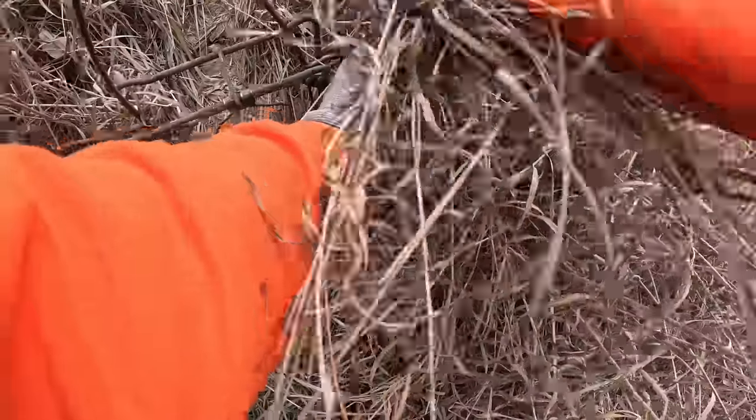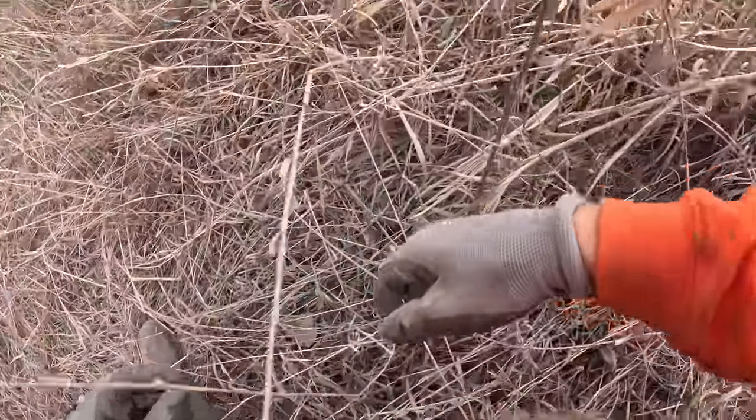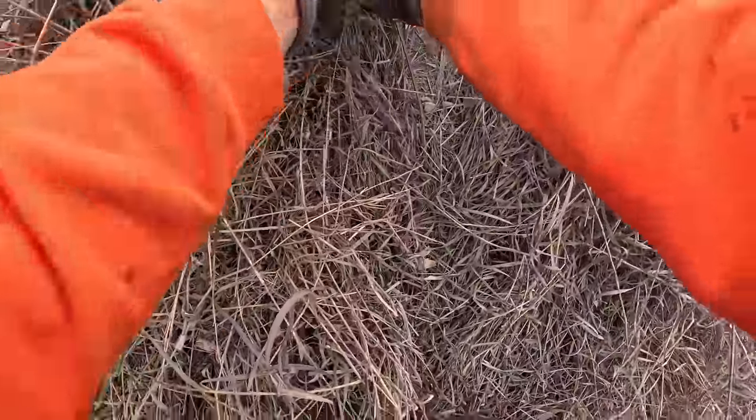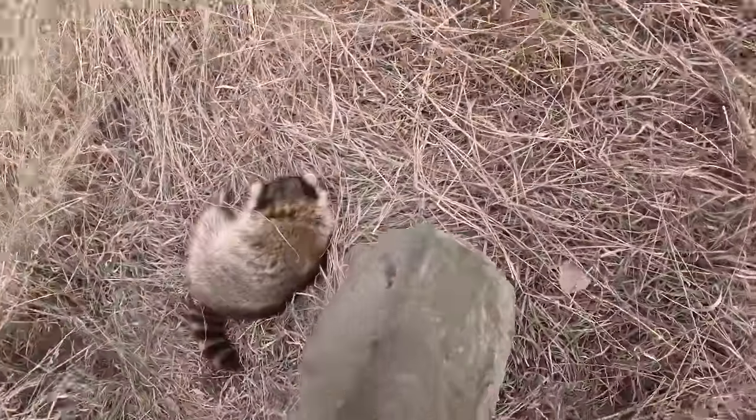That's coon number 100 for the day right there — I believe that's my fifth day over 200 this year. Pretty sure, guys. Love it. Absolutely love it — hammering them in December. We'll get out of here.